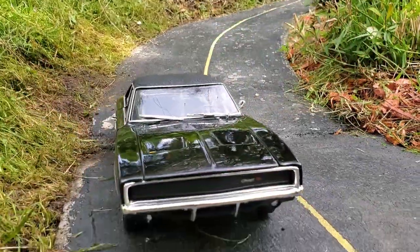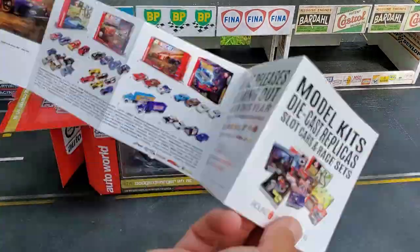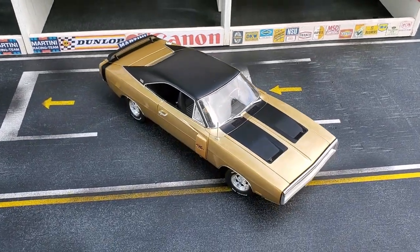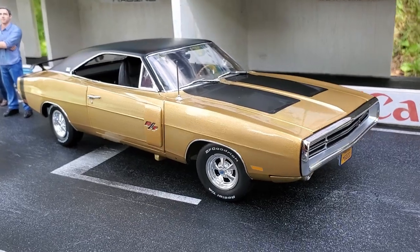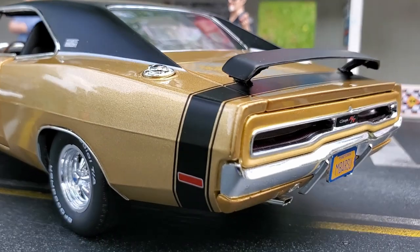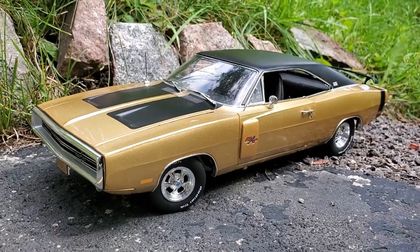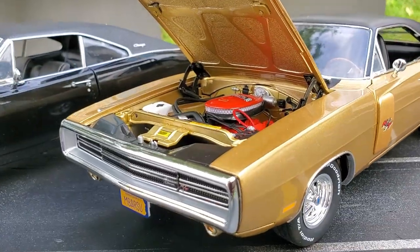Now let's check the AutoWorld Charger. This is the 1970 Dodge Charger made by AutoWorld — it's a very nice model. As you probably know, Ertl was bought by AutoWorld a couple of years ago, so they're using the same casting but building better quality cars.